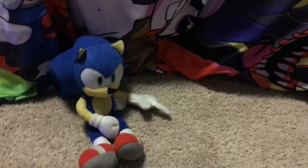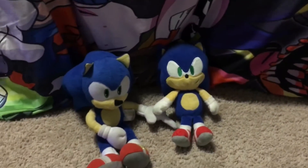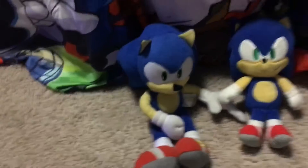And then here is my funny Sonic, which I like to call mini Sonic. And then here is my classic Sonic plush, so first I just called it Sonic plush.